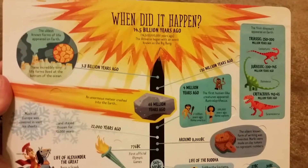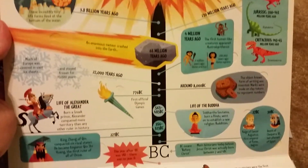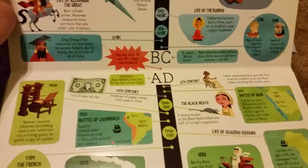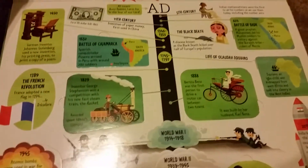This is the 'When Did It Happen' page — you have this awesome little timeline of all these important things that happened in history and when they occurred. Lots of great fun.